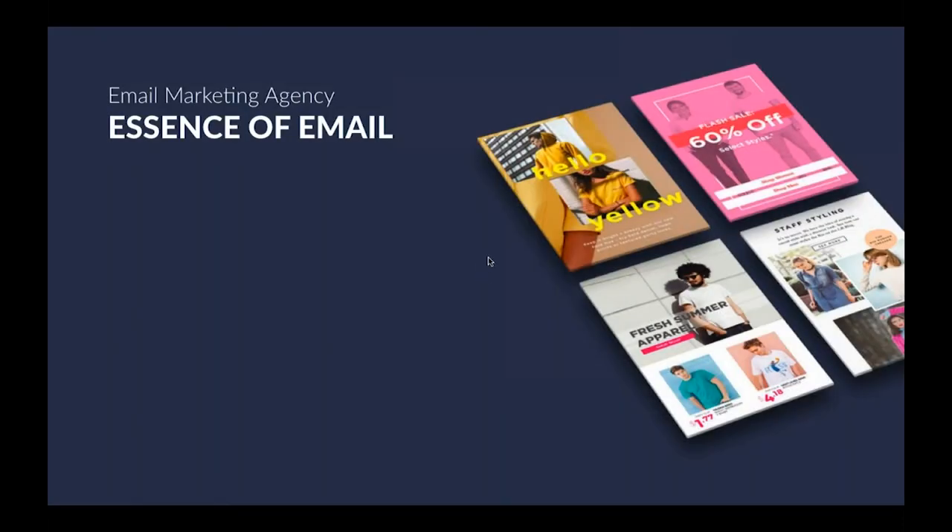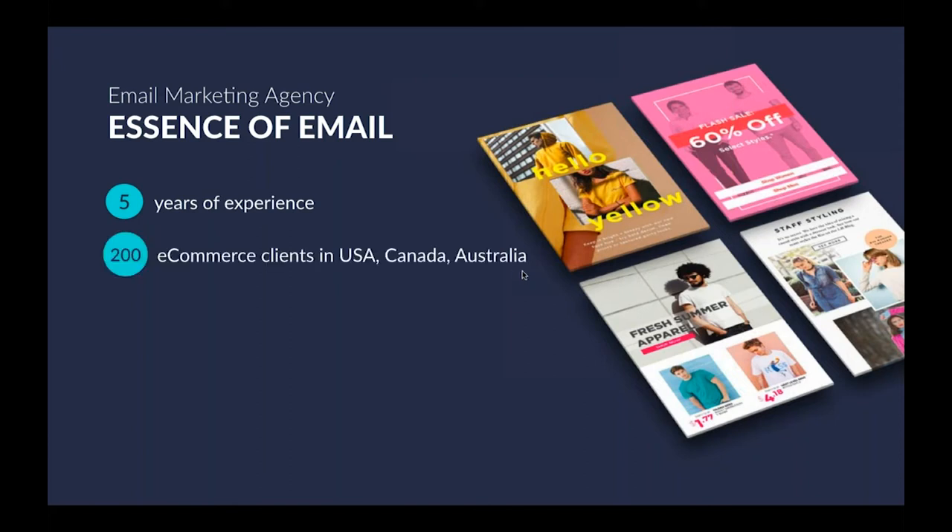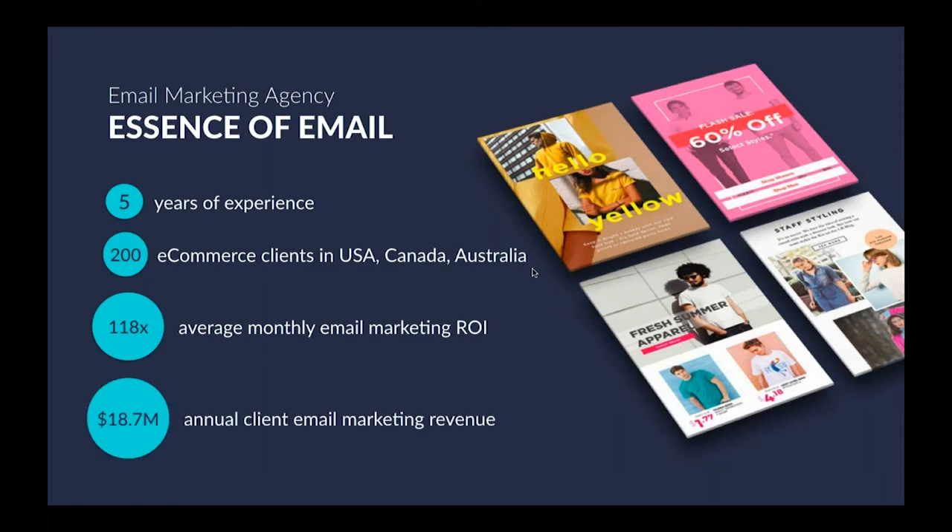A little bit about Essence of Email and why we're qualified to talk to you about email marketing tactics. We've had five years of experience as a company working only in e-commerce and only in email marketing — very focused with the amount of work that we do. We've worked with over 200 e-commerce clients in North America and Australia. On average, we're realizing 118 times ROI on the email marketing channel, and last year we made 18.7 million for our clients in email marketing attributable revenue.